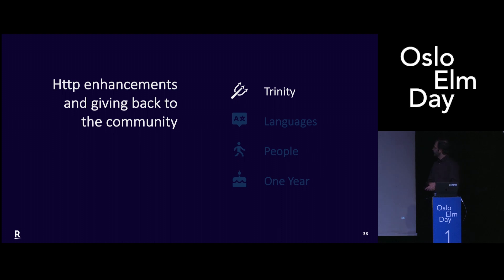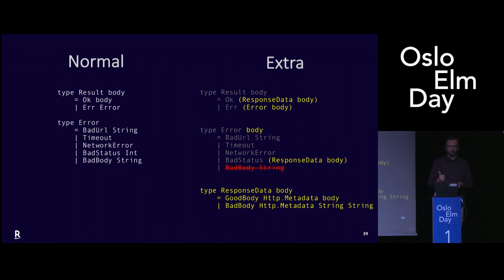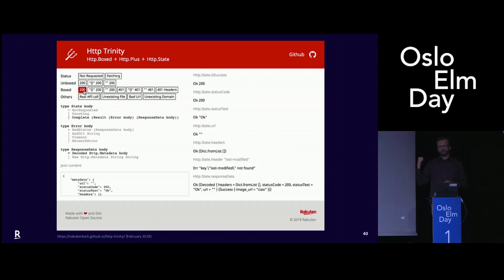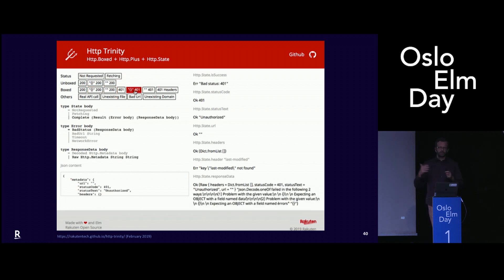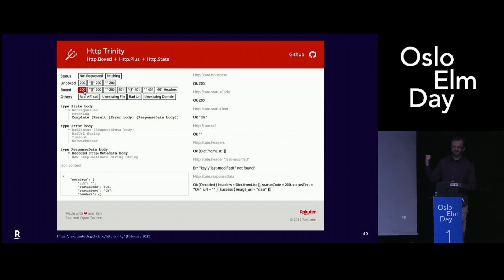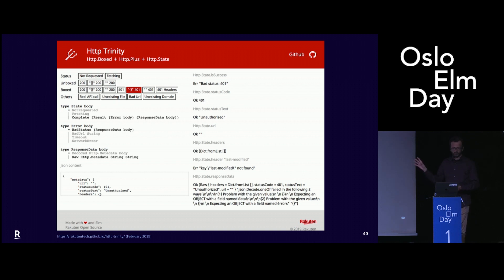Lately we released one package in open source, because we needed to modify the official Elm HTTP library — for example, we need to always access the header because we use a token, so even if the reply fails we need to know what the token was in the header. We modified it slightly and then put it together with the previous pieces and released it in open source. We didn't publish it in the package repository because we were not sure it's in good enough shape, and probably after listening to Richard's talk, maybe we never will. But please have a look — you can use it as is, copy and paste into your code, or just take inspiration from it.